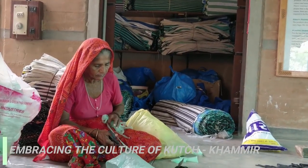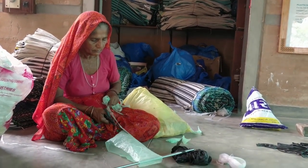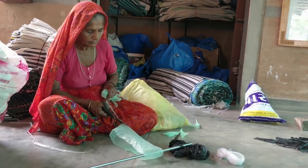We also went to Khamir, the cultural hub of Bhuj, where we studied that women along with other co-workers work to promote the vernacular handicrafts of Kutch.